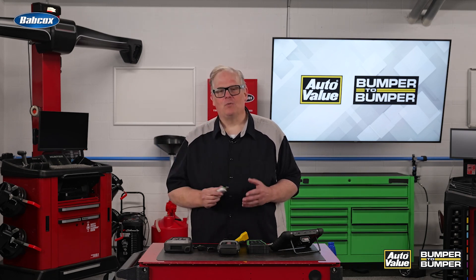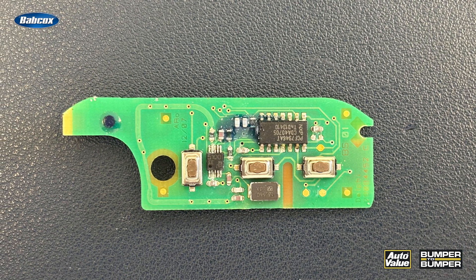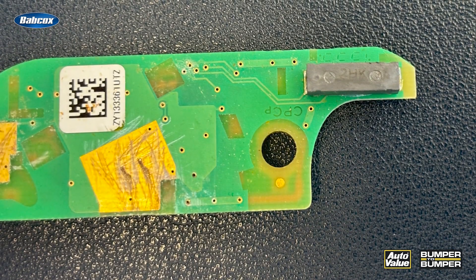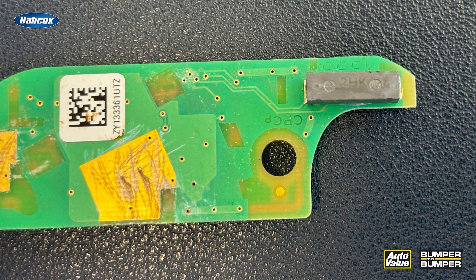The other one inside is a 125 megahertz RFID chip. This RFID chip has a copper coil wrapped around it, and that copper coil is connected to a computer chip.